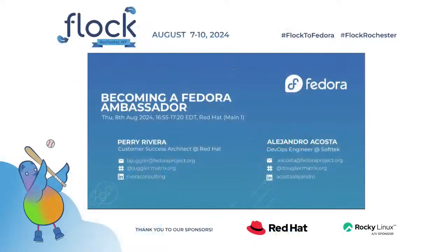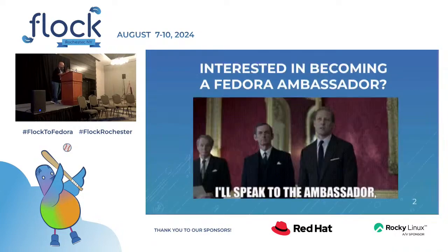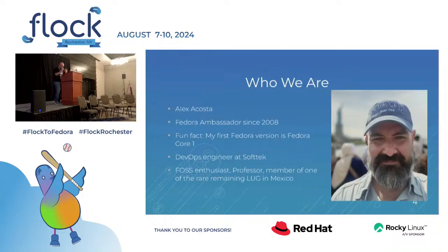Alright, seems like we're ready to go. Thank you for being here. We're Perry and Alex, ambassadors from Fedora, and we're here to talk about the actual process to becoming an ambassador. We'll cover who we are, what it's like to be an ambassador, what are the benefits, the onboarding process, and what's the commitment that you are signing up for.